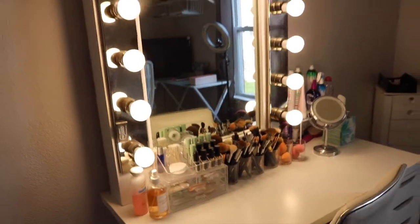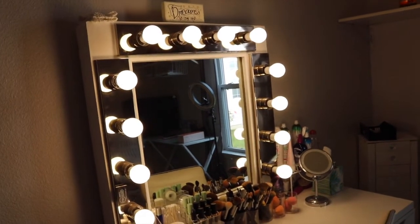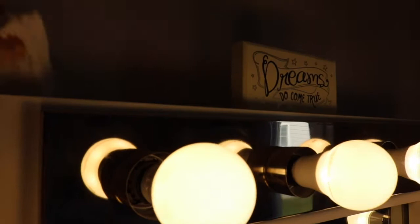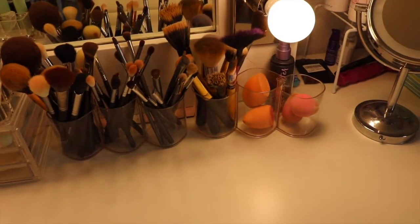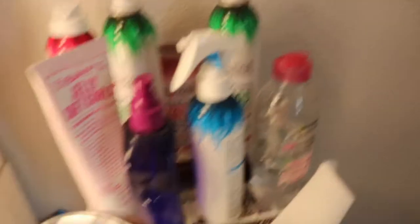My vanity my husband actually built for me. He just went to the lumber store and got the wood and did the electrical wiring inside of it for the vanity lights. Up here I've got this cute little sign from my best friend — she bought that for me. Then I have these acrylic organizers from Amazon, same with the brush holders — those are also from Amazon. And then over here I have all of my hair care products. I love Not Your Mother's brand because it's cruelty free and it's cheap.